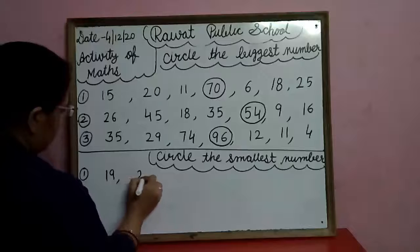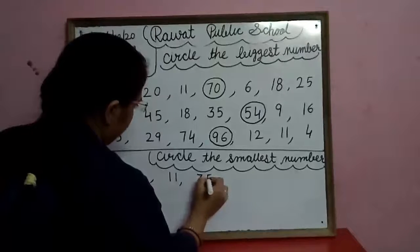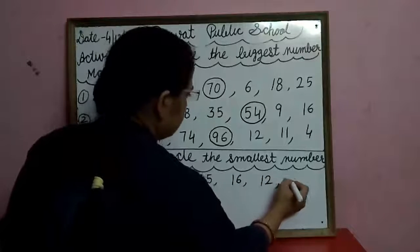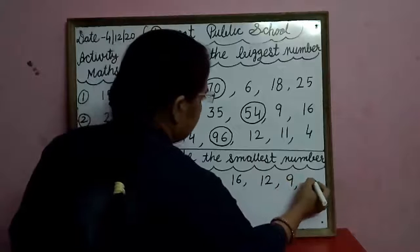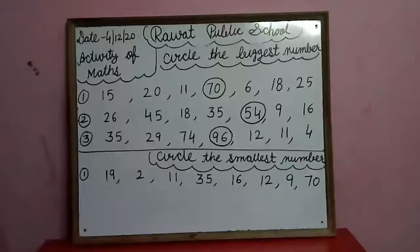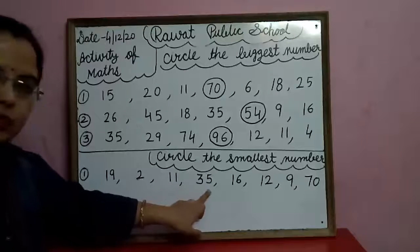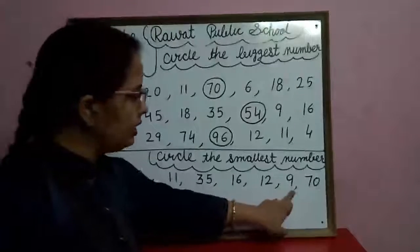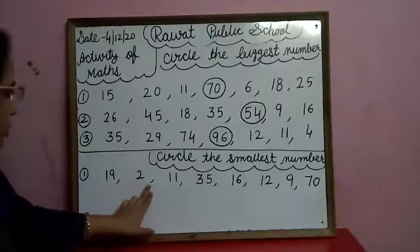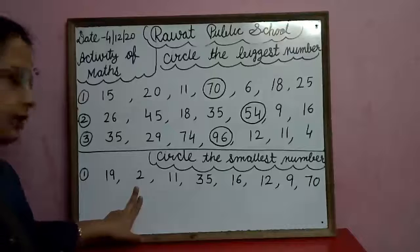In the first row: nineteen, two, eleven, thirty-five, sixteen, twelve, nine, and six, seventy. Search the smallest number. Two is the smallest number — two सबसे छोटा number है. So circle the two.